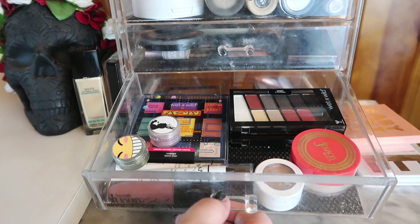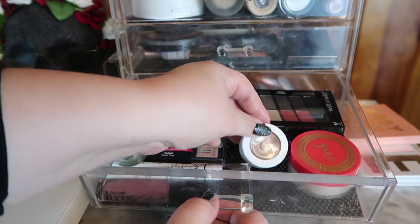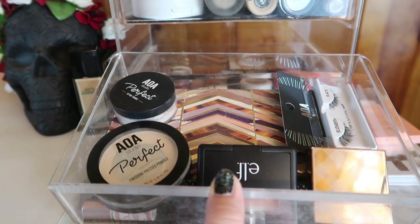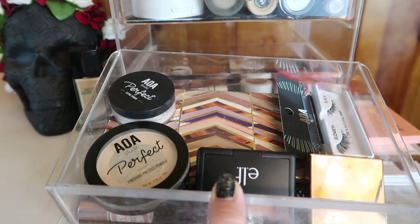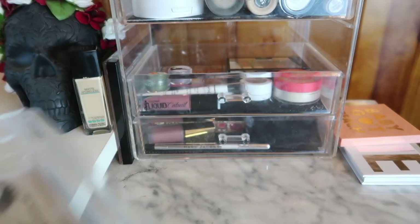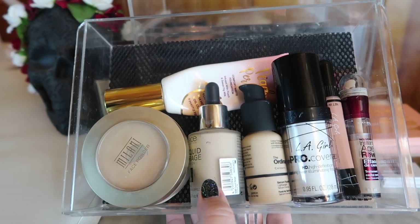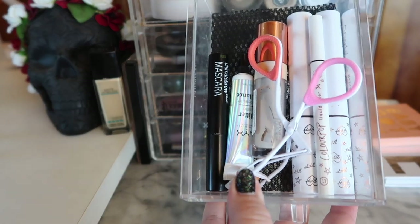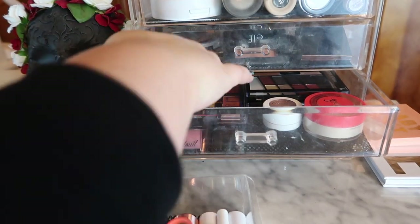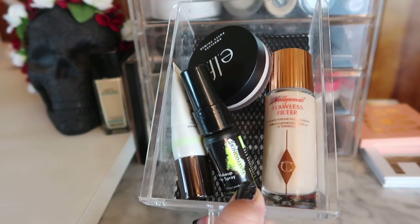Here's my face powder drawer — it has some lashes, the blush and bronzer-contour we picked out, the face palette, and the little lash glue hiding in there. Here's my foundation drawer — not much changed, just added The Ordinary Serum Foundation. I moved the eyeliners to the correct drawer and kept single shadows in there. We also added the Skindinavia spray.